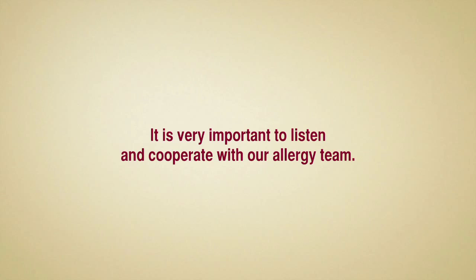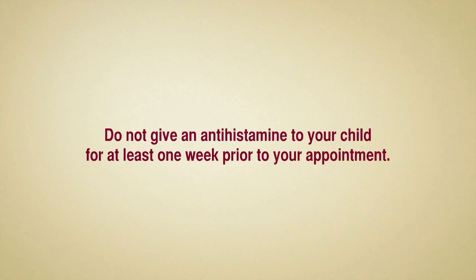We want your child's allergy test to go as smoothly and efficiently as possible. Prepare your child ahead of time by explaining to them that it's very important to listen and cooperate with our allergy team. Also, do not give an antihistamine to your child for at least one week prior to your appointment.